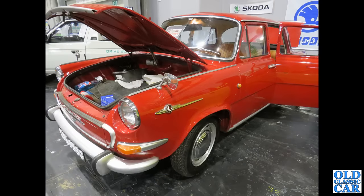Back to the Skoda stand one more time — this is a bright red Skoda 1000 MBX, G-registration, so 1968.